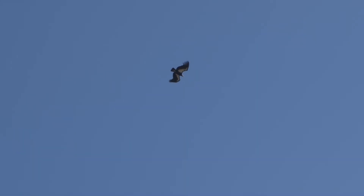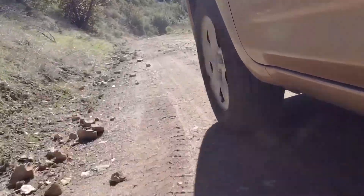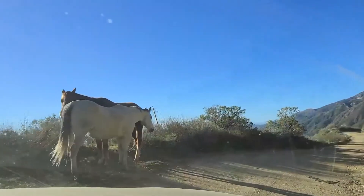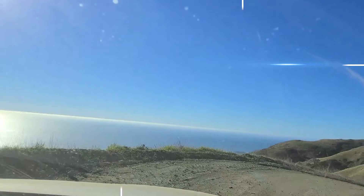The adventure officially begins right now, en route to the California condor sanctuary. We've got to traverse some pretty gnarly terrain in the backcountry. Almost two hours later, we're finally arriving.